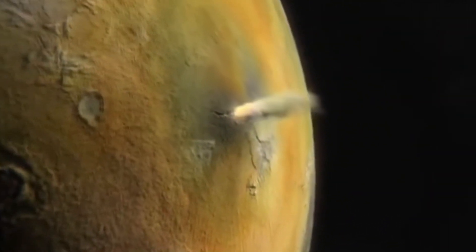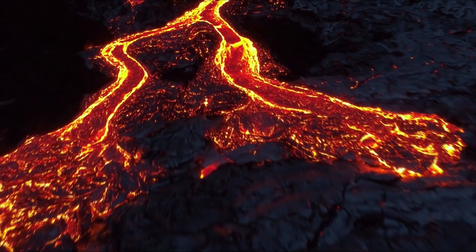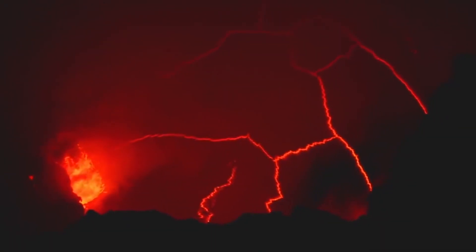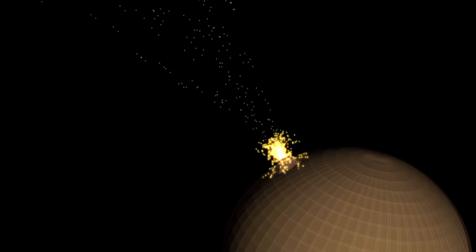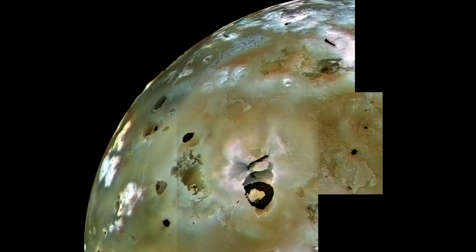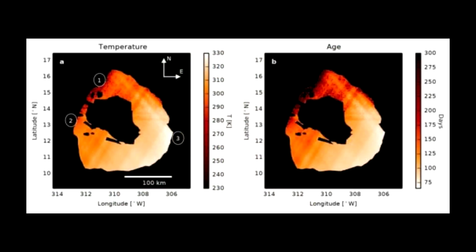The space probe Juno made the first of nine planned flights to Io over the next two years. During two of these flybys, the device will fly to a very close distance of about 1,500 kilometers from this satellite of Jupiter, on December 30, 2023 and February 3, 2024. At that time, Juno will study how volcanic eruptions interact with Jupiter's powerful magnetic field and influence polar auroras. Io is arguably one of the most captivating moons we know — the fourth largest moon in the solar system, the densest known, and the most volcanically active.